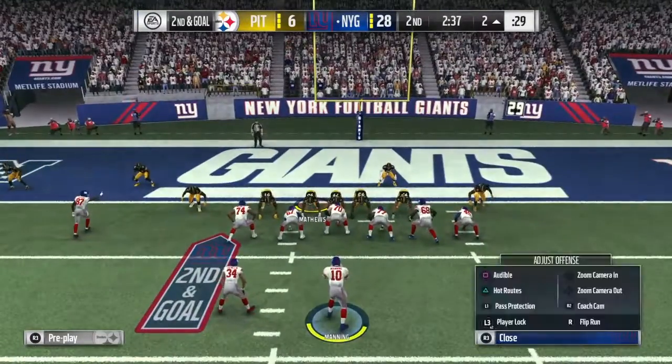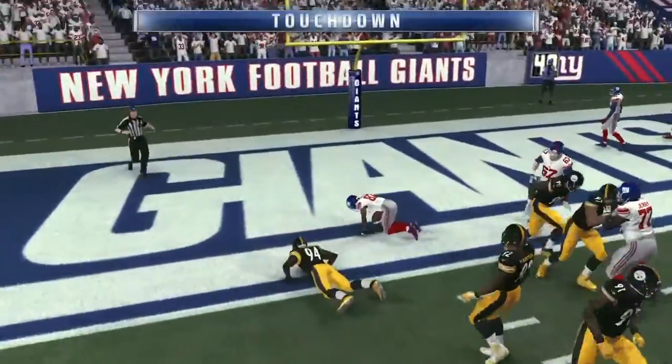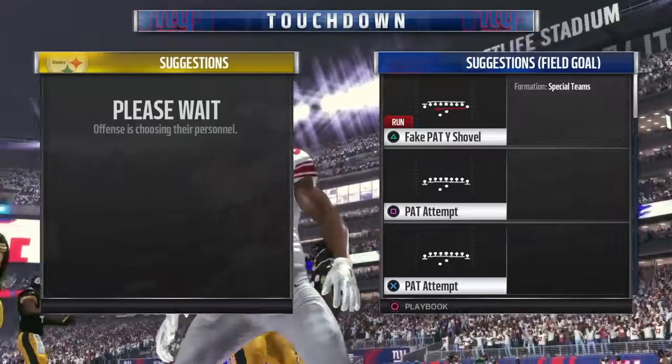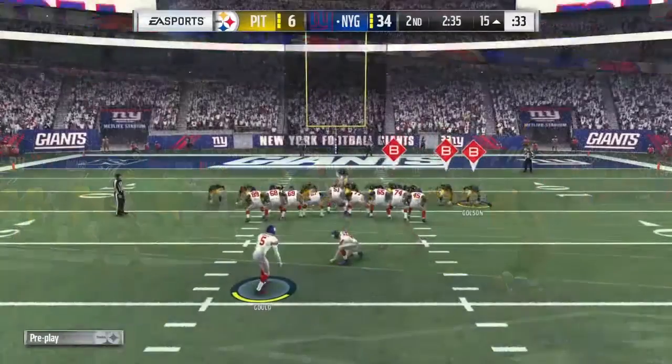Unable to complete it. In the end zone, a big time drop. Now Manning again, and that is caught. He's got it for a Giants touchdown. Sterling Shepard with his second touchdown here in this first half, and the Giants add on to their lead.